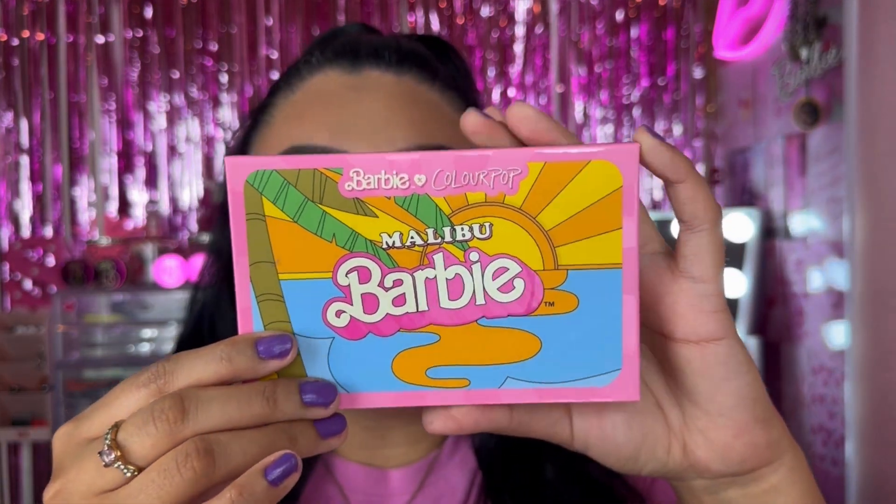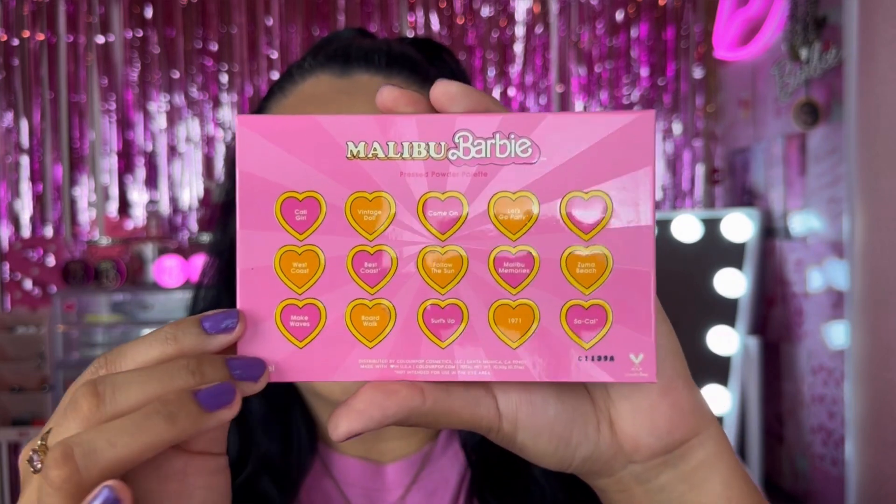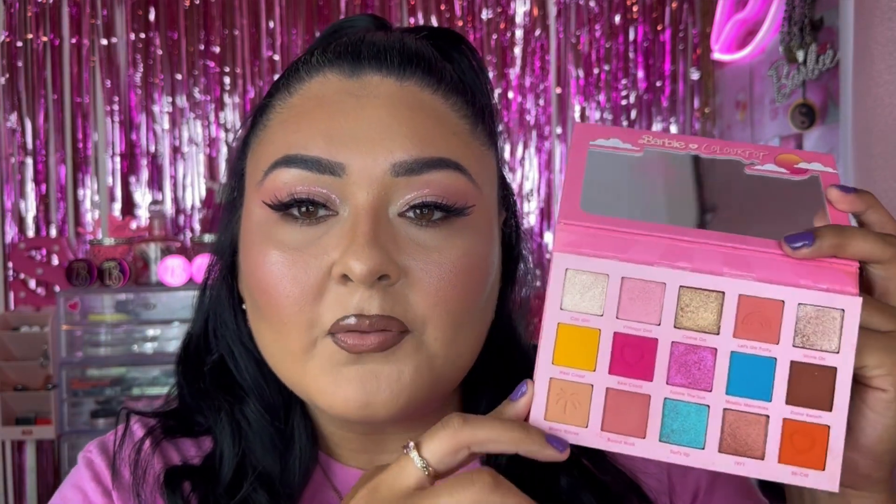Next we have the eyeshadow palette from ColourPop — I think this one's one of my top favorites for packaging. This is called the Malibu Barbie Eyeshadow Palette. I love the pink vibes, the names on the back, and the little hearts. I love the color story in here as well. It comes with a nice variety of shades: pink tones, everyday tones, a yellow, a brown. It comes with a nice variety of shimmer shades and matte shades. Really love this one.